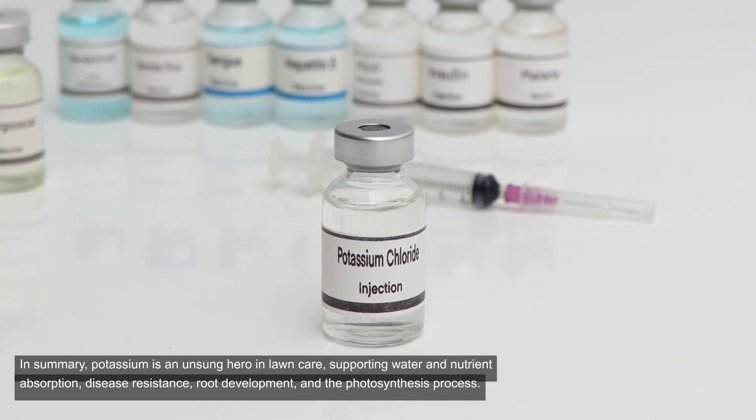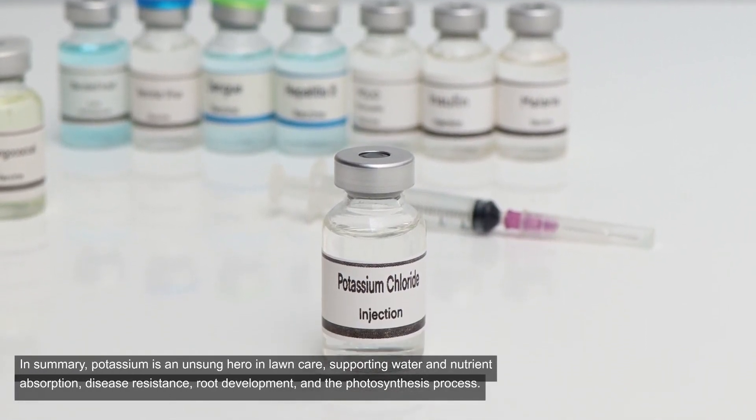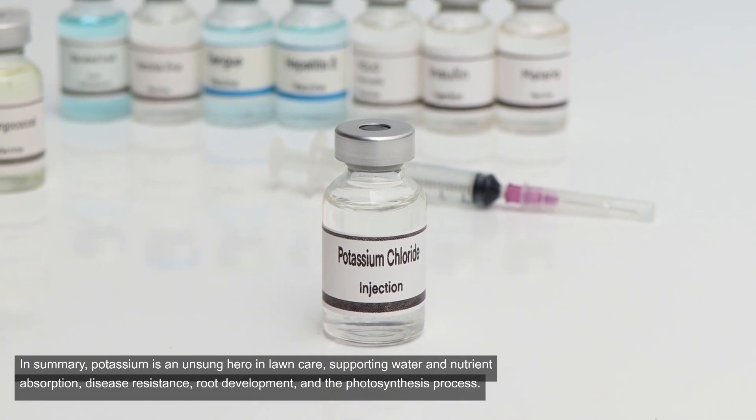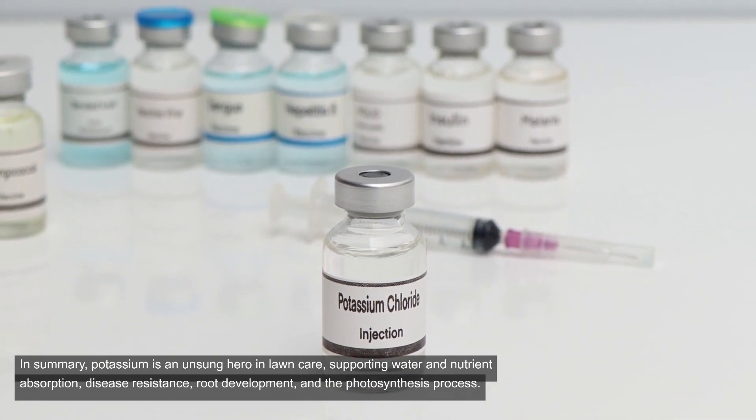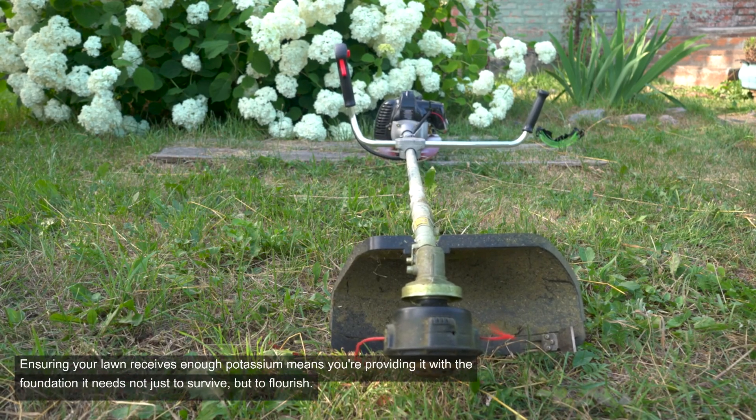In summary, potassium is an unsung hero in lawn care, supporting water and nutrient absorption, disease resistance, root development, and the photosynthesis process. Ensuring your lawn receives enough potassium means you're providing it with the foundation it needs not just to survive, but to flourish.